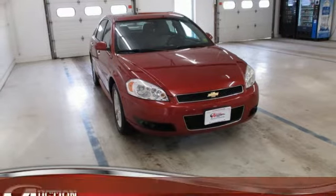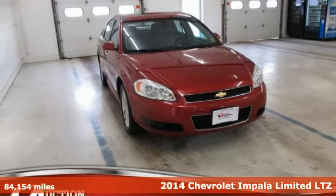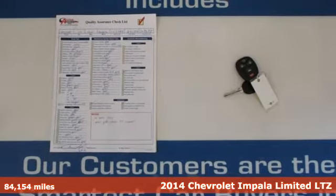Here's a 2014 Chevrolet Impala Limited. Chevy, 100 years of icons.